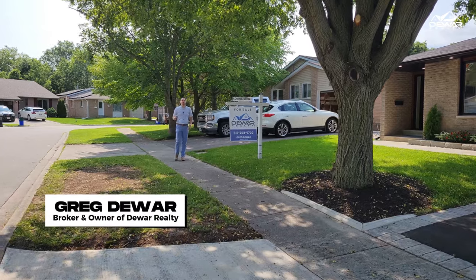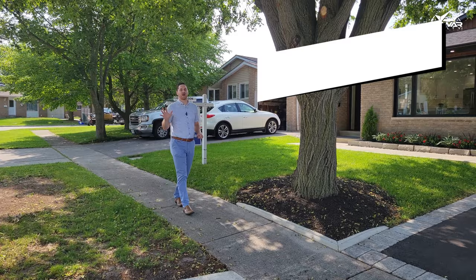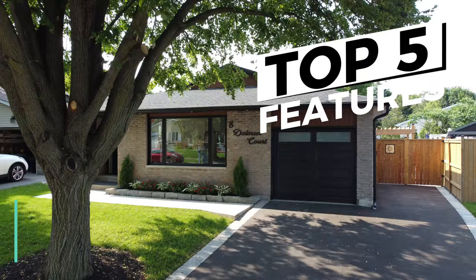I'm Greg Dewar, broker and owner at Dewar Realty, where we get your home ready for sale so that you get more free time. And today I'm telling you the top five features that you're going to love about 8 Dolman Court.